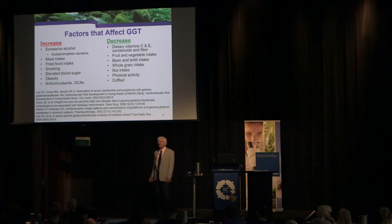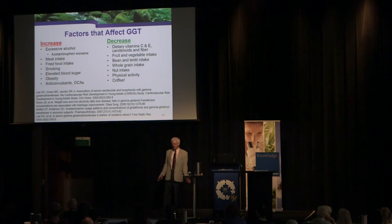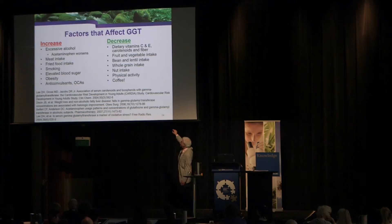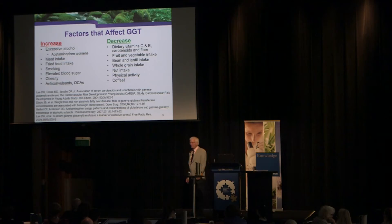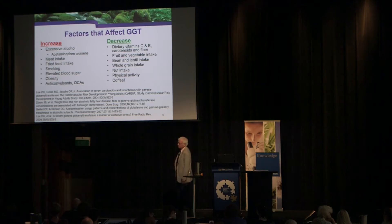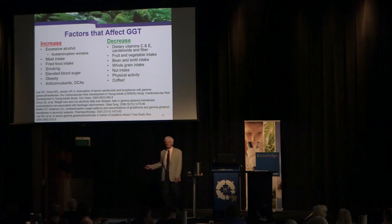The body upregulates GGT when it needs to produce more glutathione. Toxins such as excess alcohol, acetaminophen, high meat intake, fried foods, smoking, elevated blood sugar, obesity, anticonvulsants, and contraceptive agents all upregulate GGT. Conversely, antioxidant nutrients decrease GGT: vitamin C, vitamin E, fiber — because fiber helps get rid of toxins — fruits, vegetables, beans, lentils, whole grains, nuts, physical activity, and coffee.